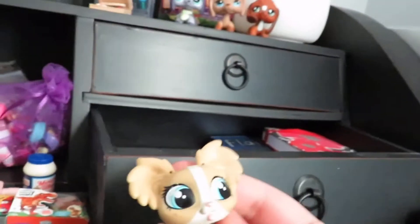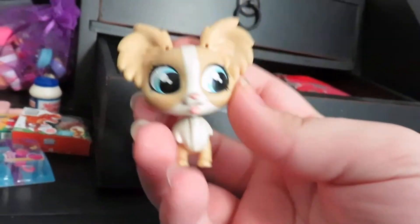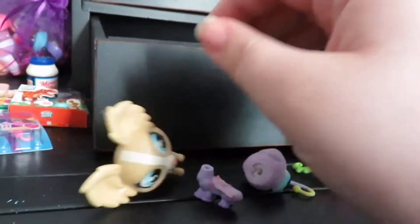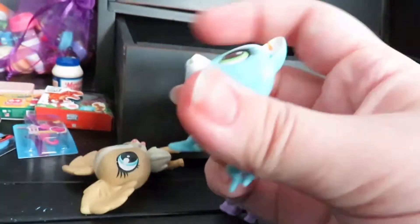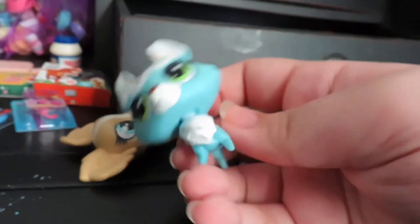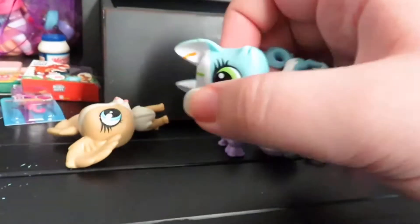Then I have this LPS which she also gave me — I think she gave it to me for Christmas. She's kind of scary. And then I have this LPS which I did a whole unboxing for. She's like a cupcake, she's kind of cute, but not worthy enough to be on my shelf. They stay in there.